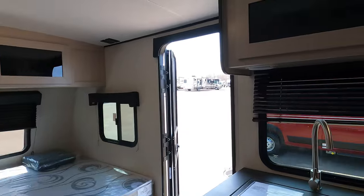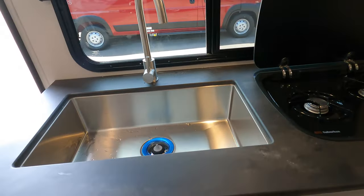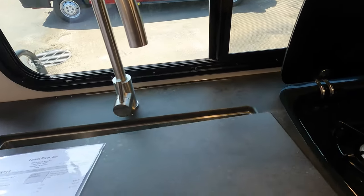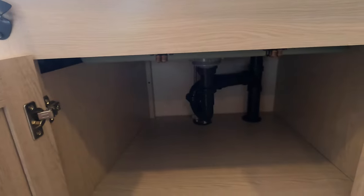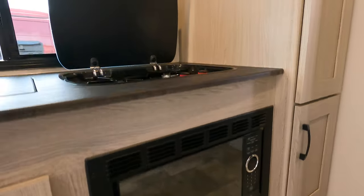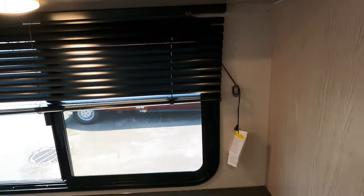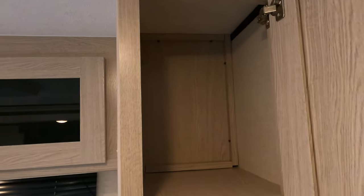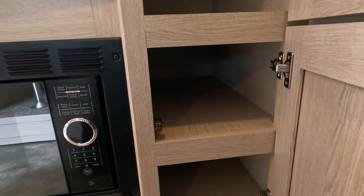Switching gears over into the kitchen — nice overhead storage, a nice large sink big enough to do those pots and pans, nice space under the sink, a bottle opener, microwave, two-burner stove with a nice glass lid, and pantry storage with more storage below.